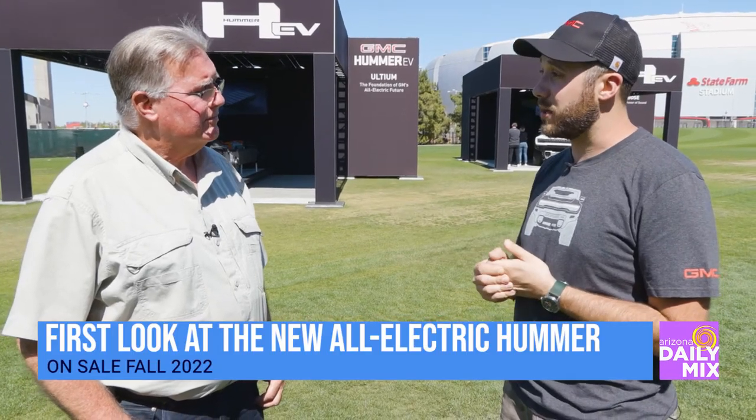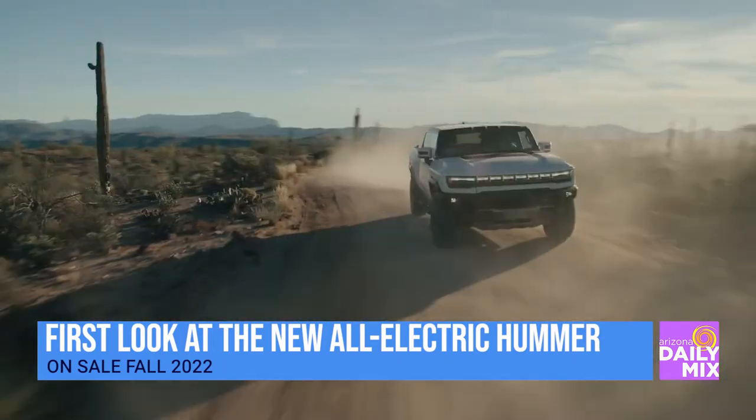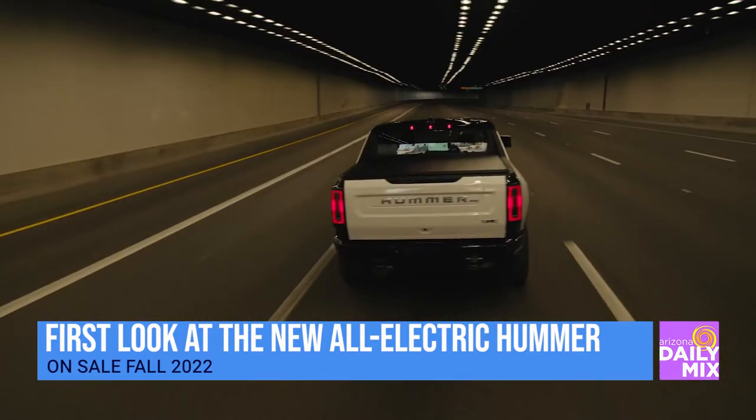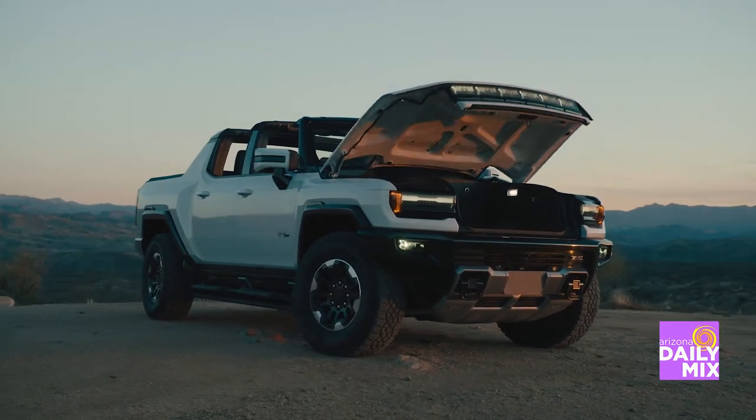The main thing everybody's going to want to know — talk about the range. For the Edition 1 pickup, which has the full off-road pack, you're going to get about 329 miles of combined driving range. Future variants will have a little bit more with on-road oriented trims, but with this truck, what you can do off-road and on-road, 329 miles. The ability to DC fast charge up to 350 kilowatts gets you back on the road about 100 miles in 12 minutes. Keep your journey going.